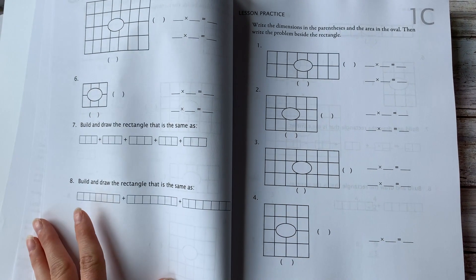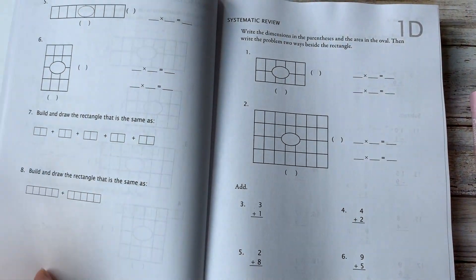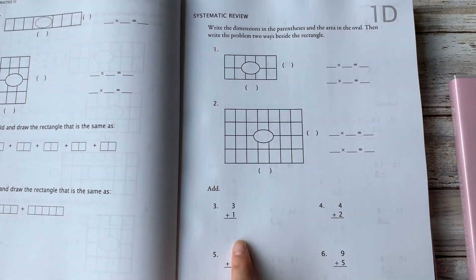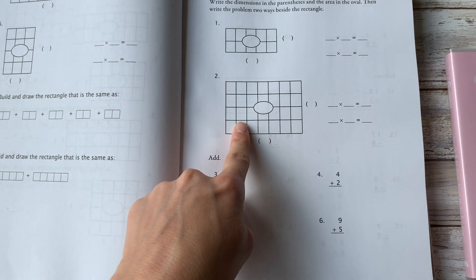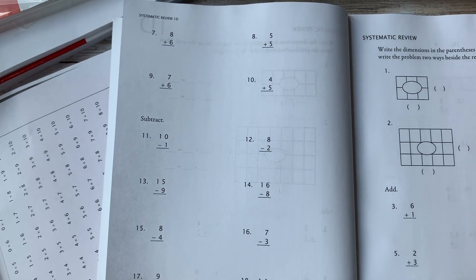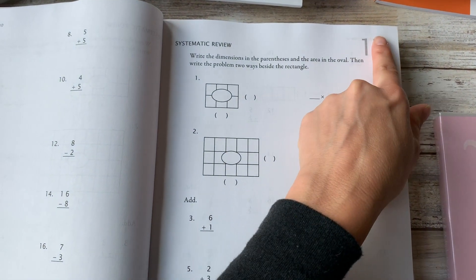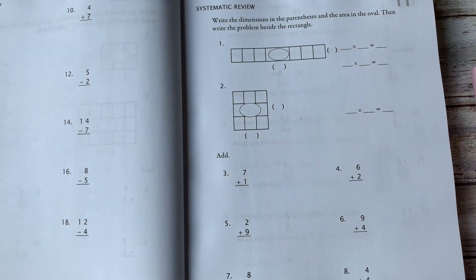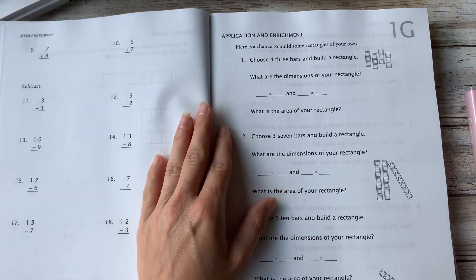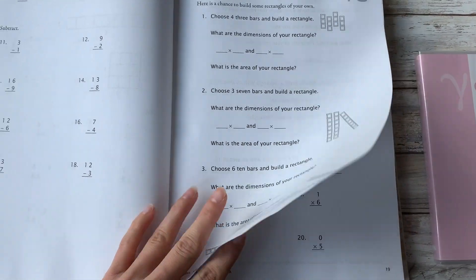If your child does A and they've got it, then move along — skip B and C, you don't need to continue doing something they already know. You know them best. D starts the review, and this is a review of all previous concepts. You see the lesson you're currently on, and then these are all review from previous concepts. Since this is the first lesson in Gamma, it's reviewing addition and subtraction. E is also review, F is also review, and G is going to be your application and enrichment — how you apply it in real-life situations, and it's going to make you think a little bit more.